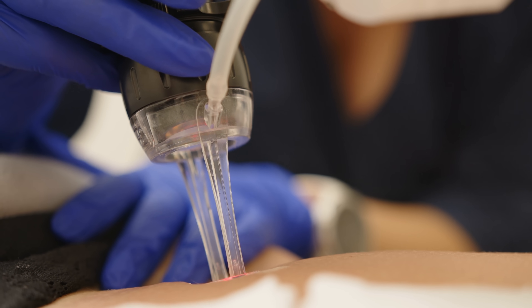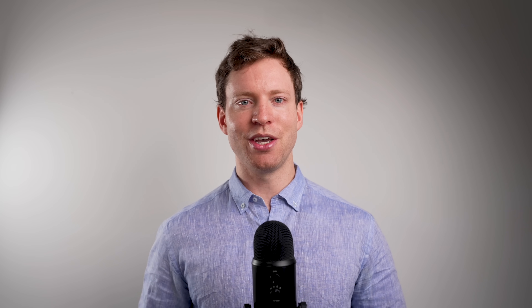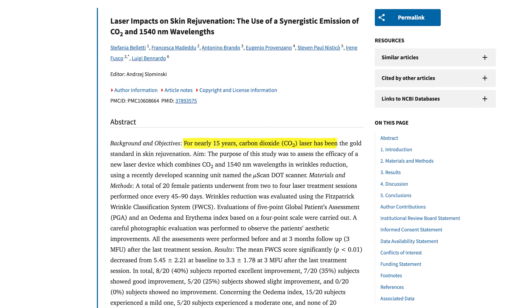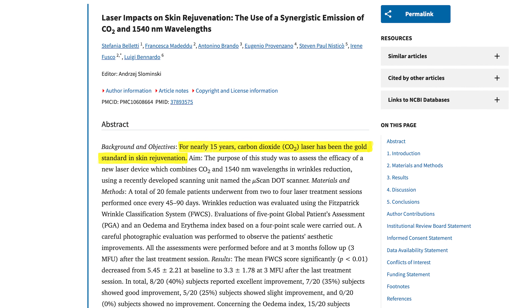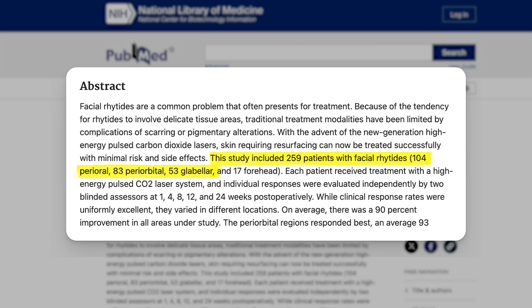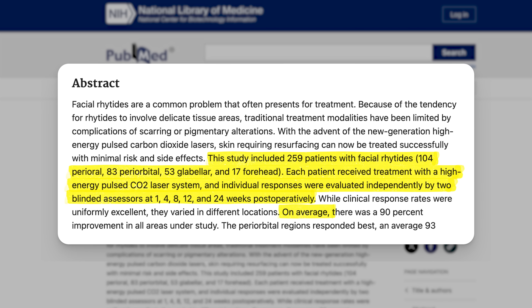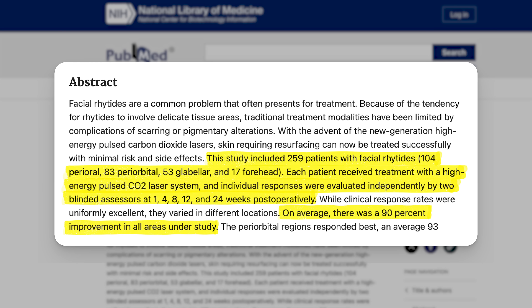They also figured out that turning the laser on and off rapidly, instead of just leaving it on, helped too. Today's CO2 lasers are an effective way to reduce fine lines and wrinkles and to tighten the skin. As one study put it, they've been the gold standard in skin rejuvenation technologies. One analysis looked at 259 patients with fine lines treated with CO2 lasers, and there was an incredible 90% improvement on average.